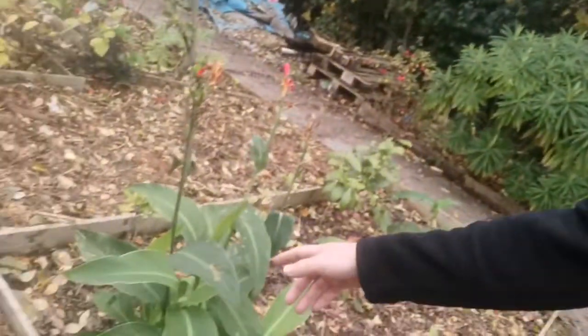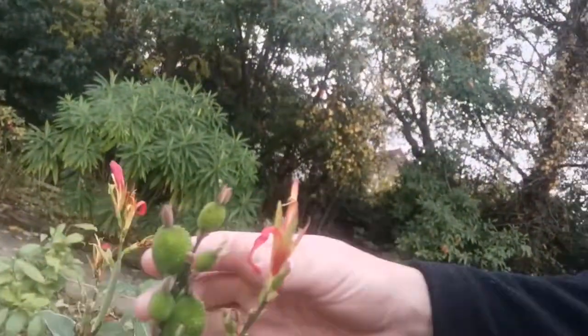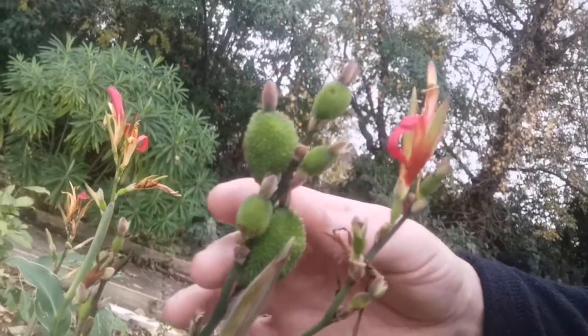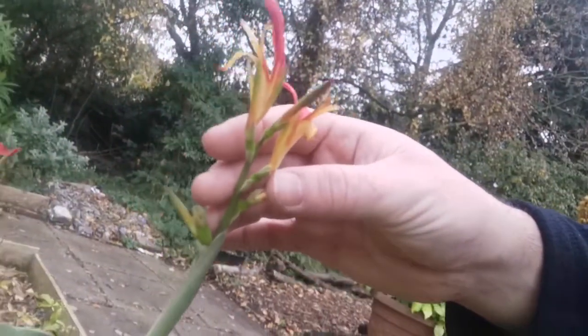I've got more cannas here of the same variety — just here, they're bigger. I grew all these cannas from seed. You can see there are some seed pods developing, some spent flowers, and some flowers here. It usually grows like this until the first frost, and then it sort of wanes off as the frost and the cold come.